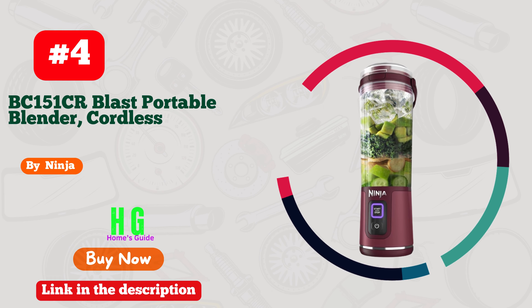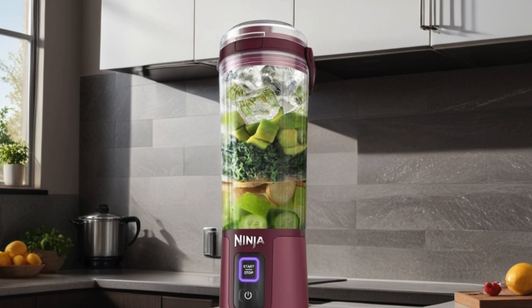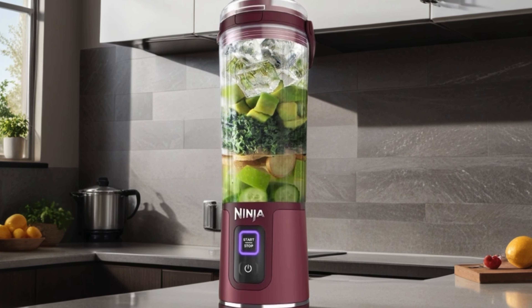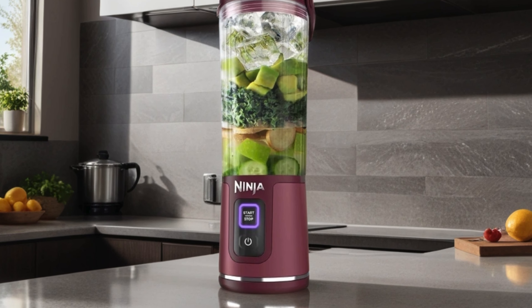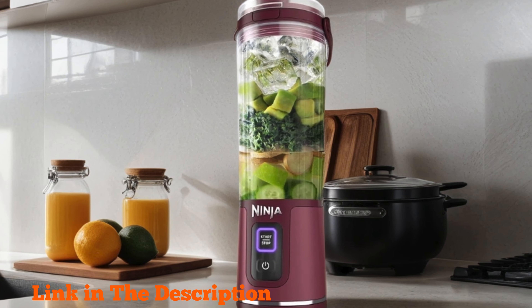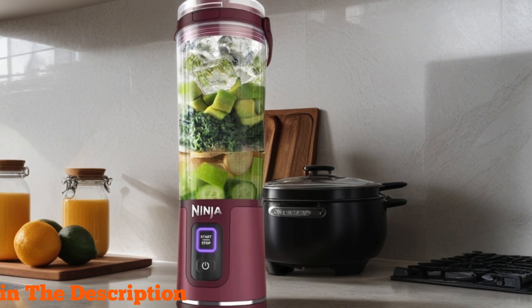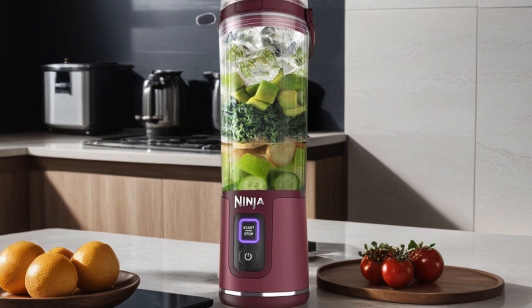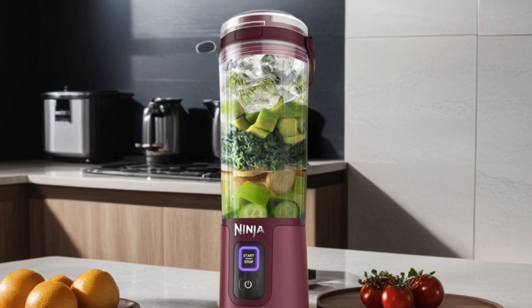Number four: Ninja BC 151 CR Blast Portable Blender. This compact powerhouse brings convenience to your kitchen with its cordless design and 18-ounce vessel, perfect for shakes and smoothies on the go. Crafted with BPA-free materials and a leak-proof lid with a convenient sip spout, it ensures a mess-free blending experience. Plus, its USB-C rechargeable feature means you can power up anywhere, anytime.